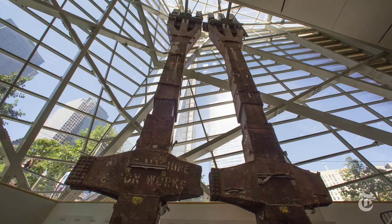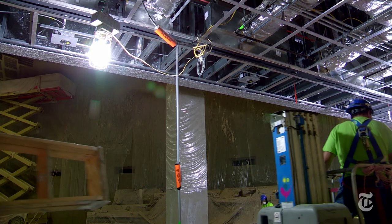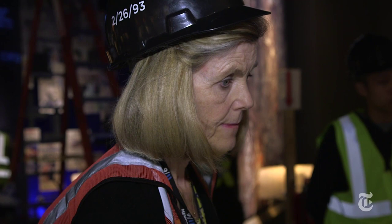More than 12,000 of those objects have made their way back to Ground Zero. 800 will now go on display in the vast underground space that has been chiseled out of Ground Zero itself. Overseeing their installation is the 9-11 Museum's chief curator, Jan Seidler-Ramirez.